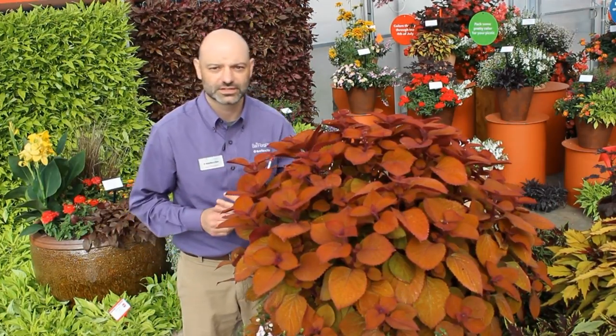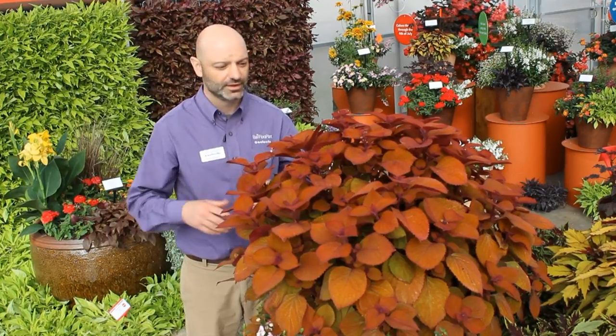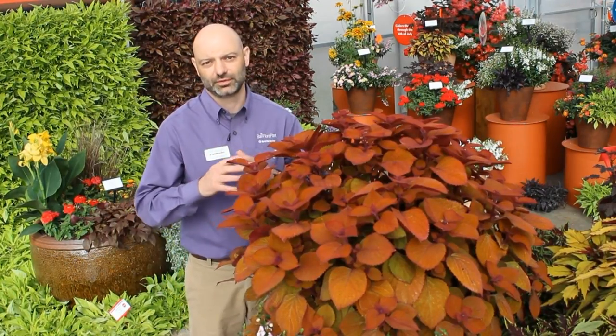You're already familiar with some of our premium sun coleus like Henna, Wasabi, and Redhead, and this Campfire slots right in there with those.